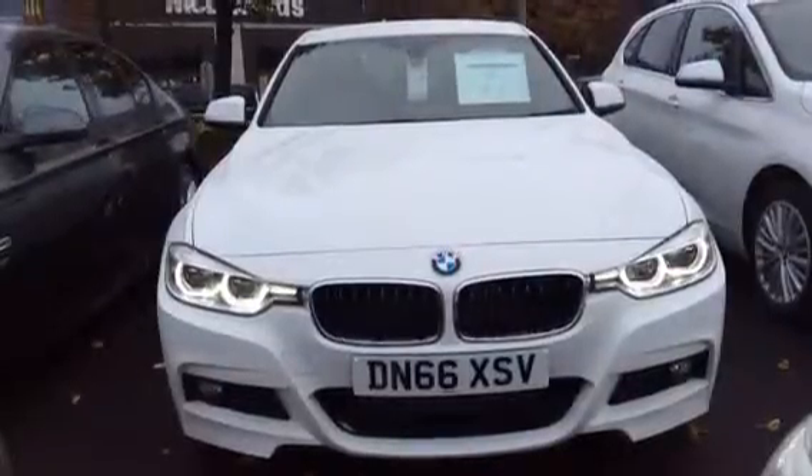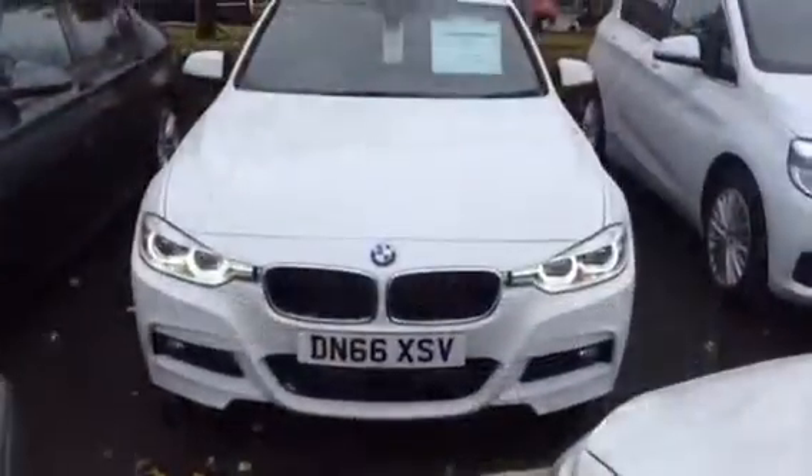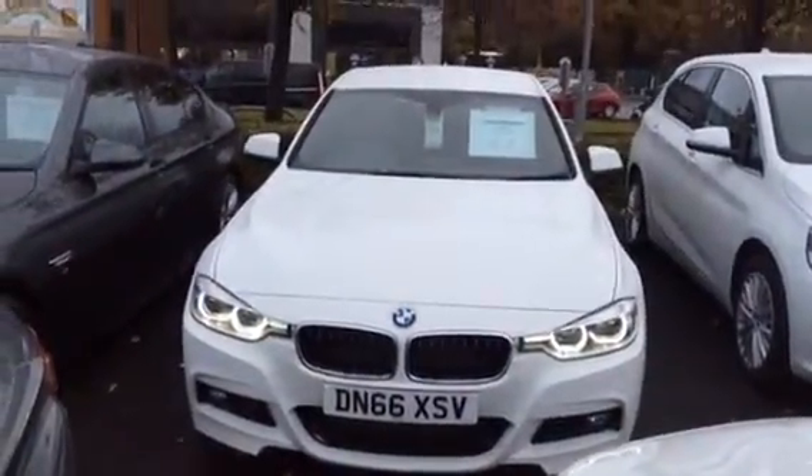Hello and welcome to Rybrook BMW in Shrewsbury. Today I'd like to show you around one of our immediate delivery vehicles, this 320d M Sport Saloon.